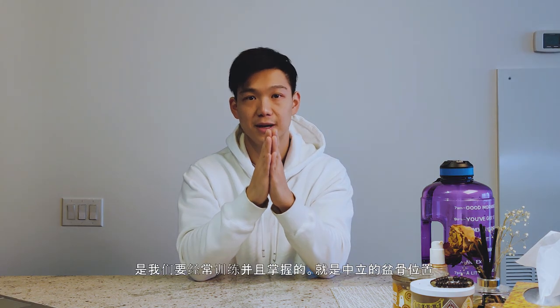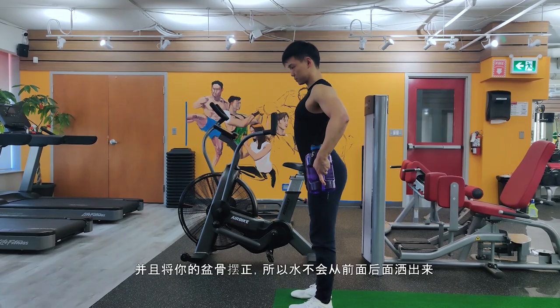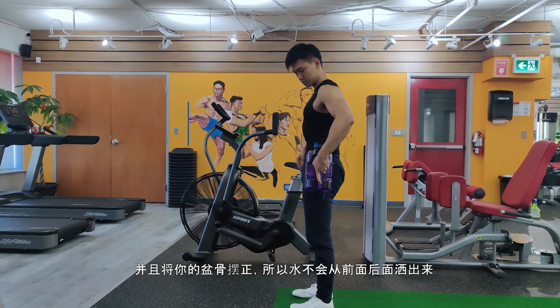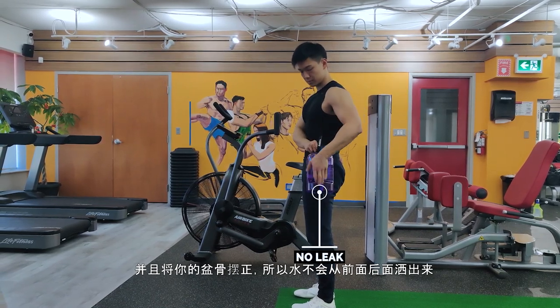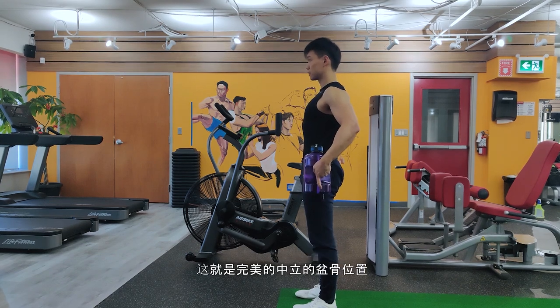The third pelvic tilt is the one we're always trying to achieve and master: the neutral pelvic tilt. Think about standing as tall as you can, lengthening that spine, and tilting the pelvis just right so there is no water leaking forward or backwards — it's perfectly level.